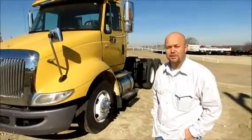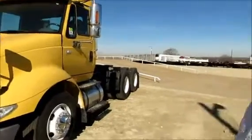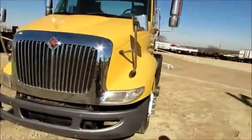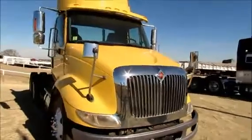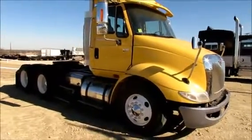Hi, my name is JR with Quarter Truck Sales. Right here you're going to be looking at a yellow 2007 International 8600 daycab. They have Caterpillar Power C13s. They've got a lot of torque to these C13s — it's going to be a good strong truck.